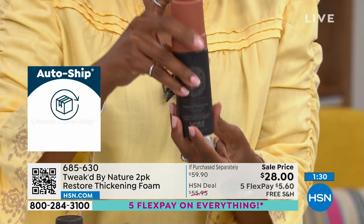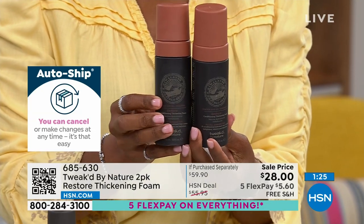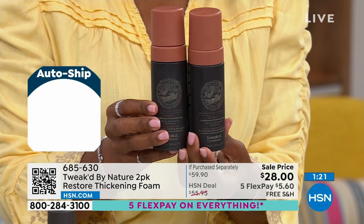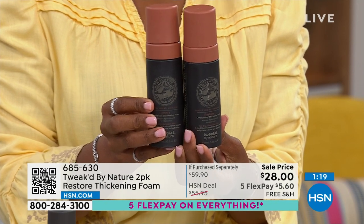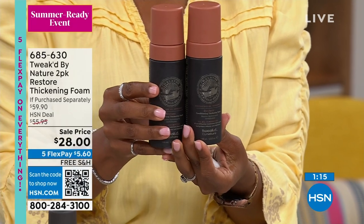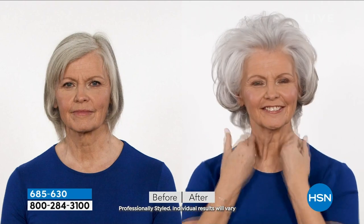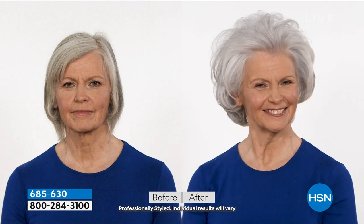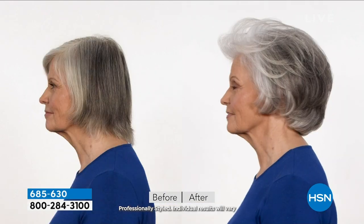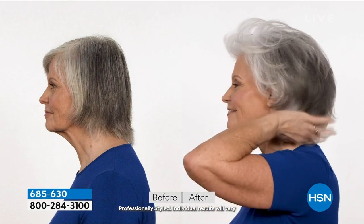Get the two-pack — it's available on auto ship. Sale price $28, free shipping. You can use the thickening foam in so many ways: blow dry, nighttime treatment, after styling, whether you have longer, heavier hair, or lightweight fly-away hair — it won't weigh you down and it's not sticky.